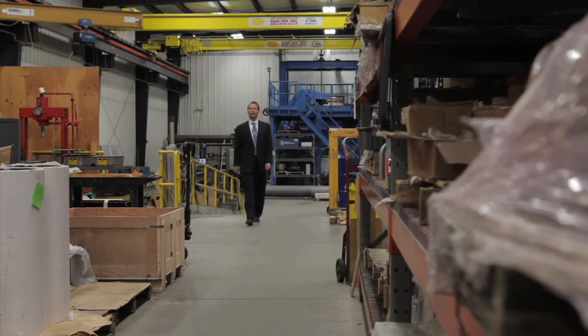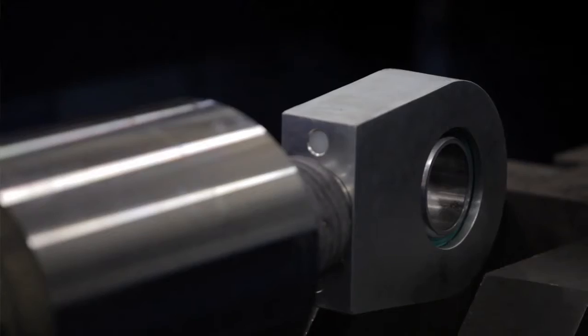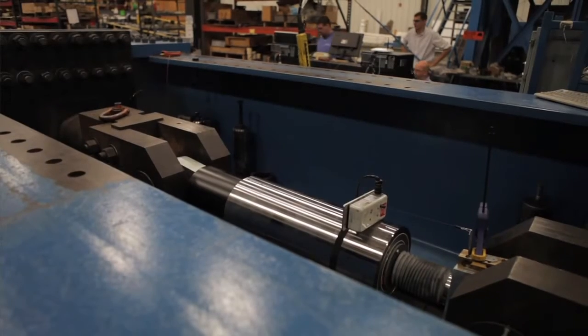Taylor Devices provides full analysis, development, manufacturing and testing capabilities for the world's most challenging structures. They are constantly refining their products and productivity to meet the increasing demands for cost reduction, quality and earthquake protection for structures throughout the world.